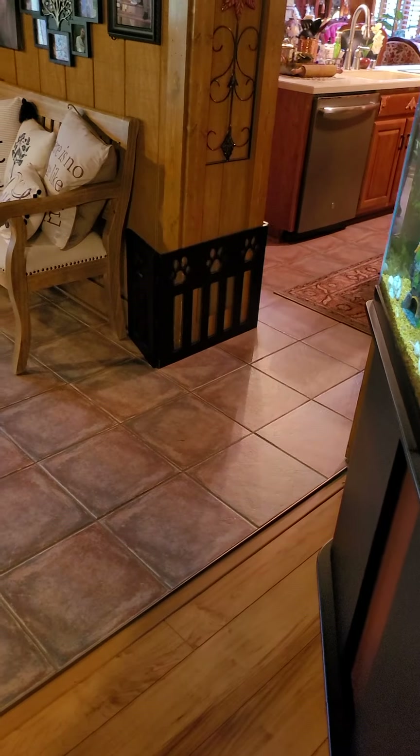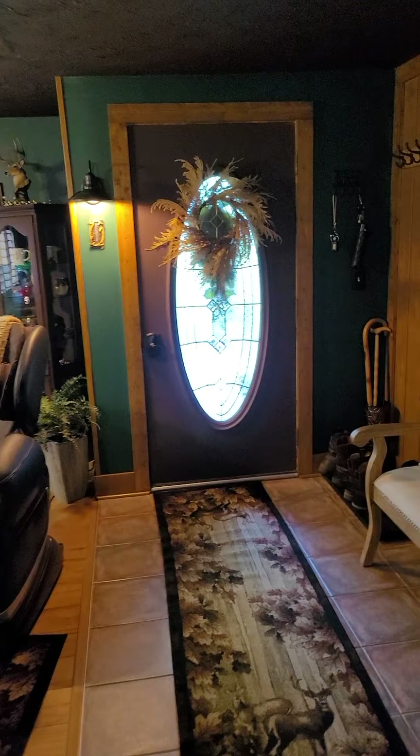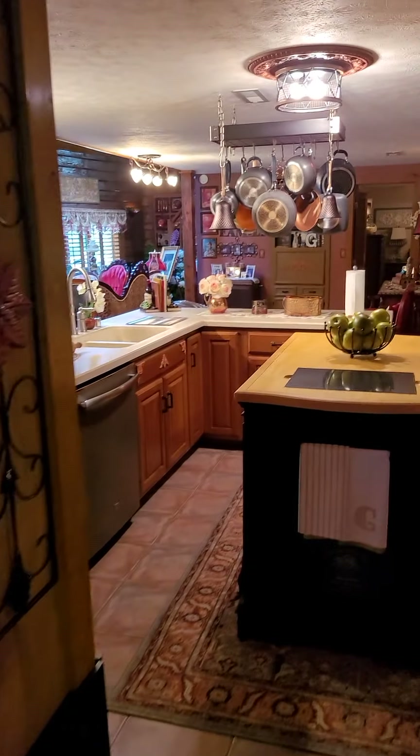It's a closet, but they have a tanning bed in it. There's your front door — you can come into the kitchen, and the tile carries through.